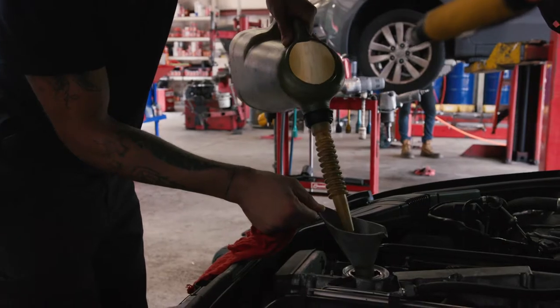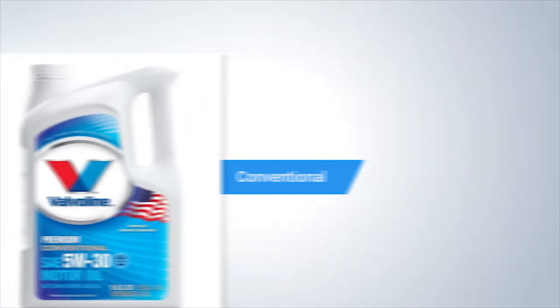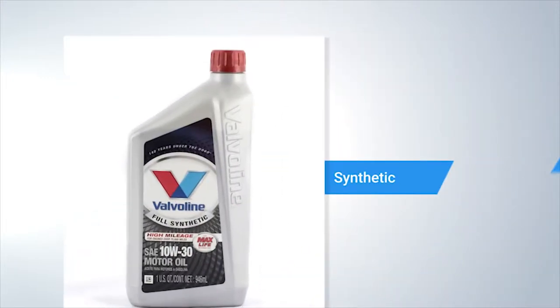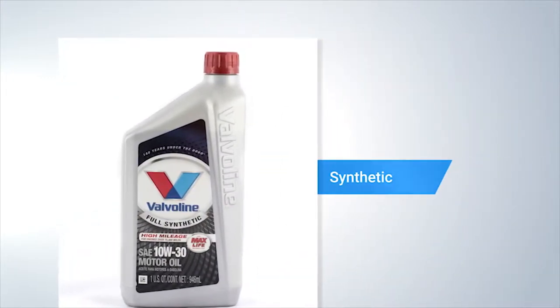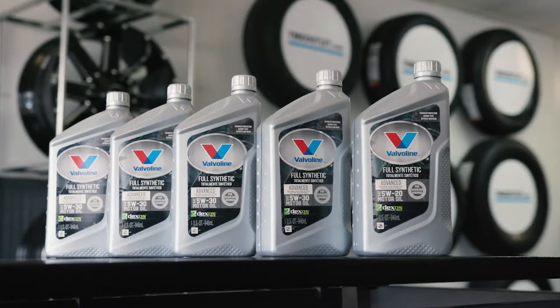Tire Outlet offers three different oil options: conventional oil, which is good for on average 3,000 miles; high mileage oil, intended for vehicles that have 100,000 miles or more; or a full synthetic oil, which is good for 5,000 miles. Full synthetic oil is becoming the new standard for today's vehicles.